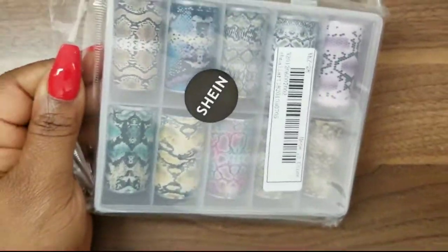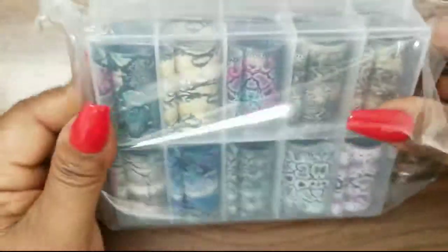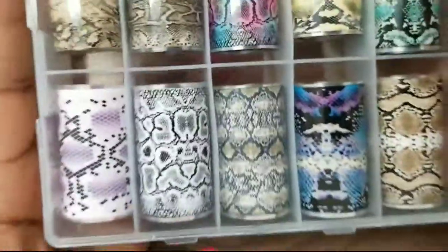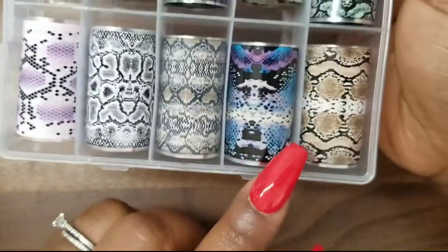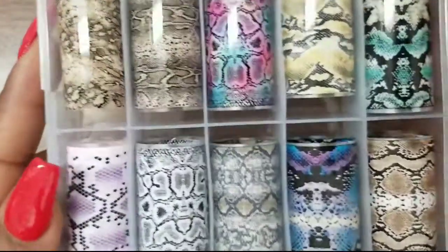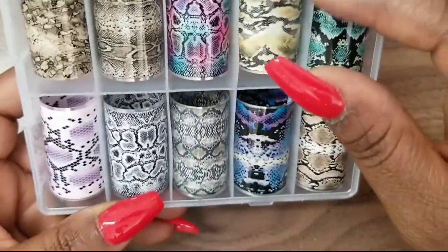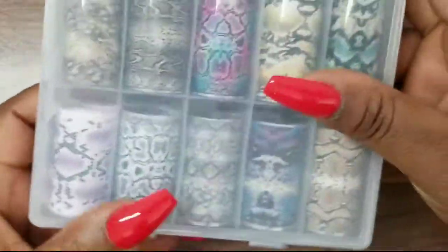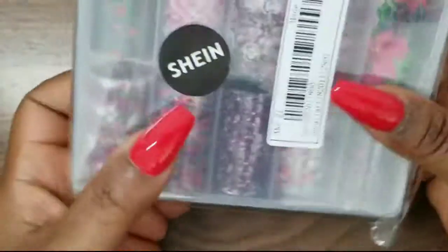Now for the Shein packages — I have two packages and we're gonna go through them. The first thing is more foil. I am so loving foil right now. This one is a snake print. I'm not too much into snake prints so I know I'll have these for a while, but they're really cute. These are the ones I was seeing nail artists use for that ombre look.